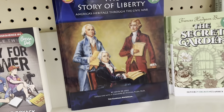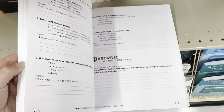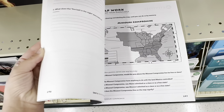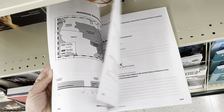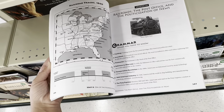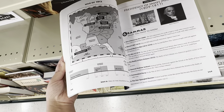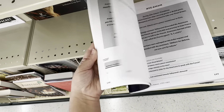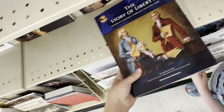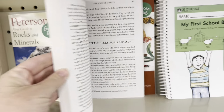The Story of Liberty — let's flip through this one. Map work, the Missouri Compromise. I like how this is broken up. It is very manageable. I love it when books are just clear and broken up into those bite-sized pieces that we can do daily. This looks like something we can handle — a good book. The Story of Liberty, $24. Memoria Press.